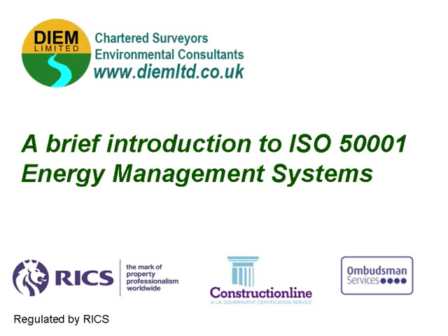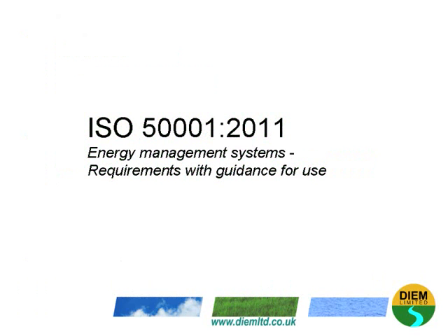Hello and welcome to this DIEM Limited webinar on an introduction to ISO 50001 Energy Management Systems. ISO 50001, published in 2011, is a standard published by ISO entitled Energy Management Systems Requirements with Guidance for Use.